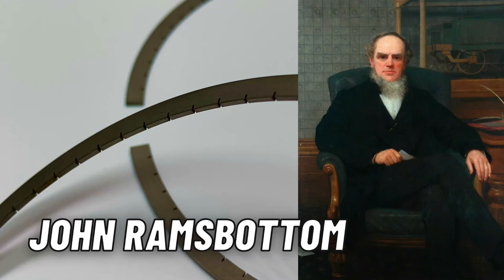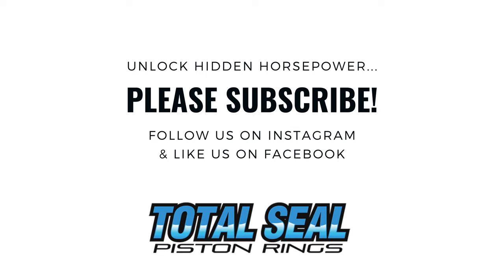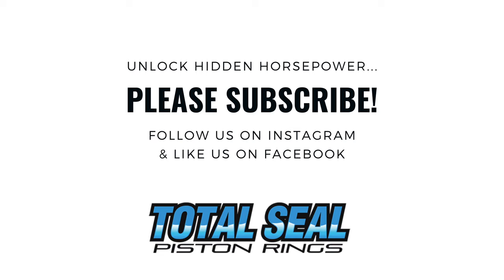I think John Ramsbottom would be really proud to see the evolution of his piston ring design. I hope you enjoyed the history and evolution of piston rings. For more information, check out TotalSeal.com. And for more videos like this, make sure you hit that subscribe button.